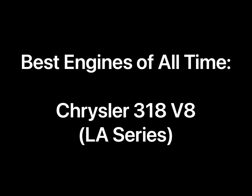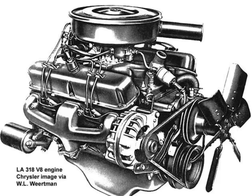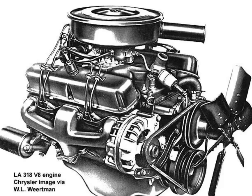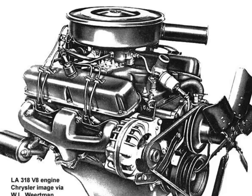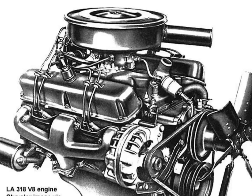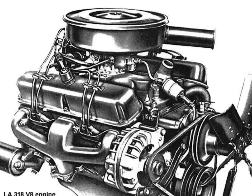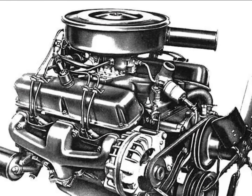Here's one for the Mopar fans. Chrysler certainly made many great engines, quite a few of which are famous, including the 426 Hemi and the 440 V8. However, we're going to focus on a lesser celebrated workhorse of the Chrysler lineup: the LA Series 318 V8, produced in vehicles, trucks, commercial vehicles, and marine and industrial applications from 1967 all the way to 2002.